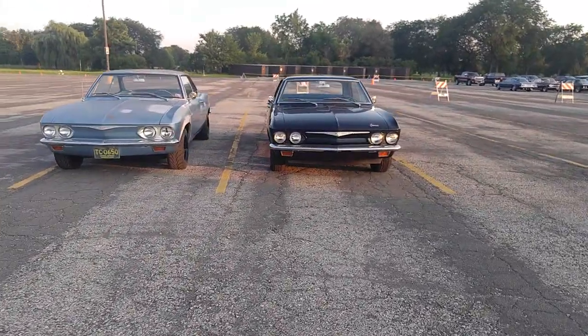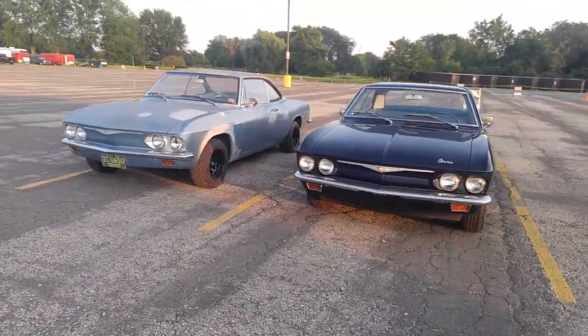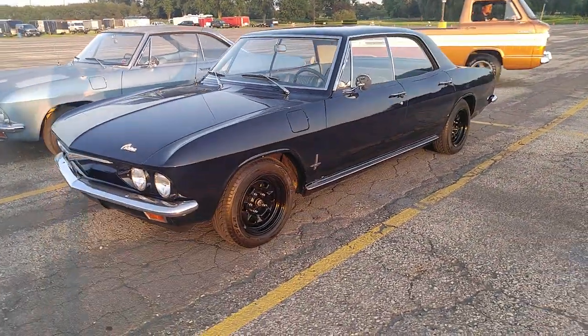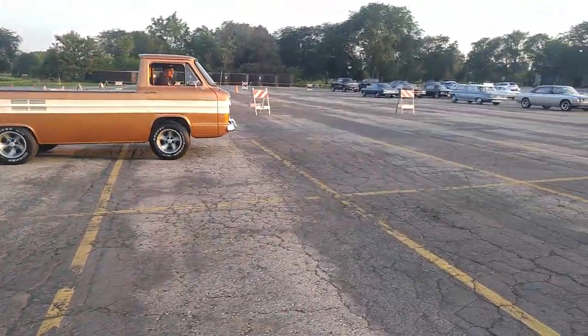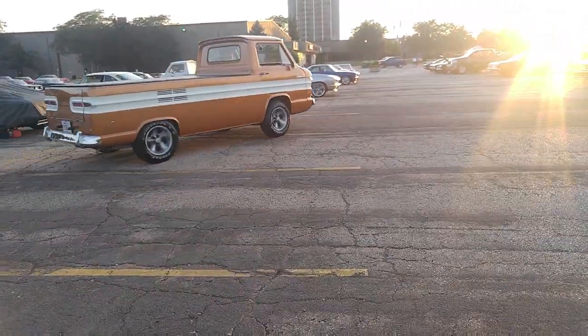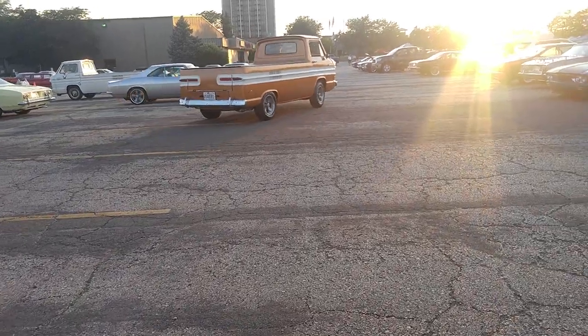We're at the Pheasant Run Resort in St. Charles, right by the airport — planes are taking off and landing. What a beautiful sunset. There were two of them parked side by side.